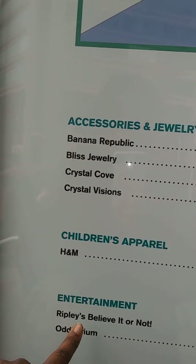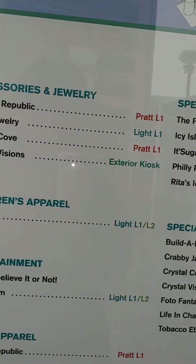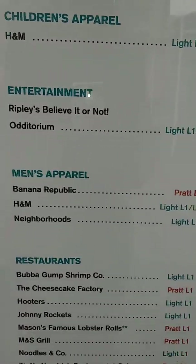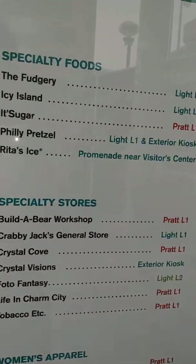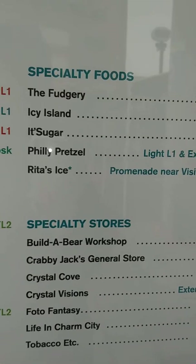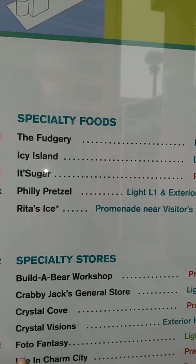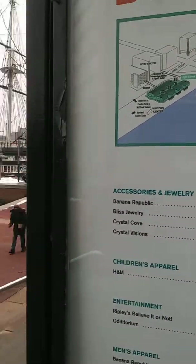I'm gonna buy one for my sister as a late Christmas gift. There's also what looks like a comedy or Ripley's Believe It or Not, H&M, children's apparel, men's apparel, and we talked about the restaurants. You have Banana Republic, H&M, which is very popular, specialty stores, kids' stores, and specialty foods — quite a few things. I'm gonna be taping again after I eat — see you later, travelers!